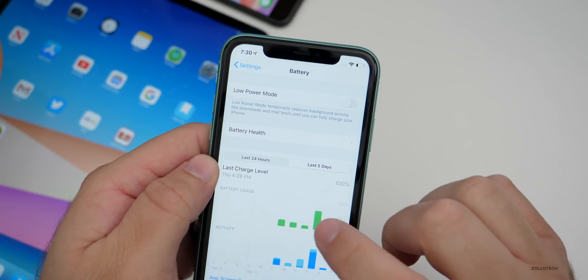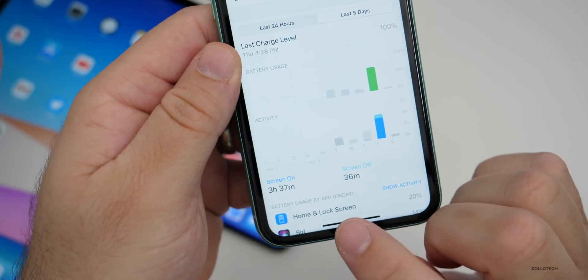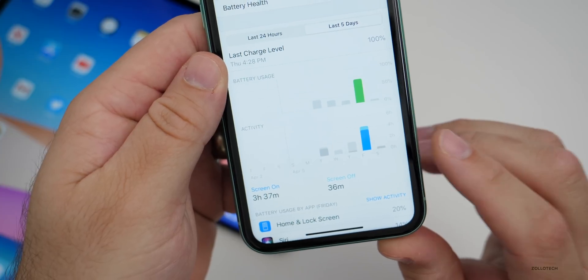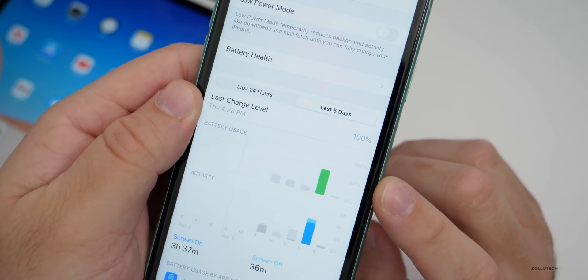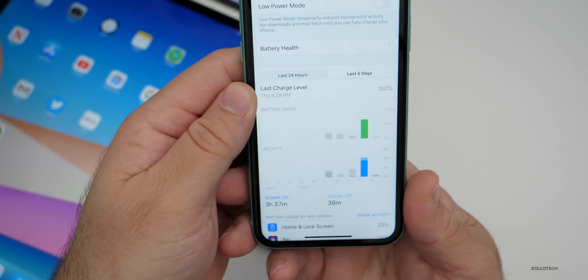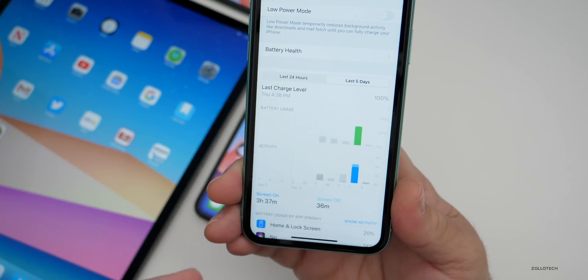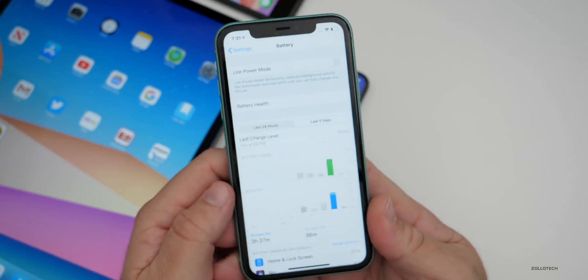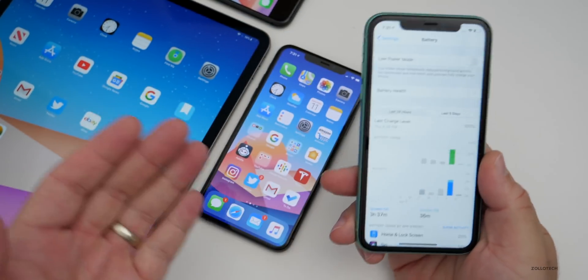Over the past few days, the day I used it the most was yesterday. I had three hours and 37 minutes of screen-on time and 36 minutes of screen-off time with about 65% usage. So on that particular day I may have gotten six to seven hours total between screen-on and screen-off time. With an iPhone 11 Pro Max, I usually get 10 to 12 hours, so that just gives you an idea.